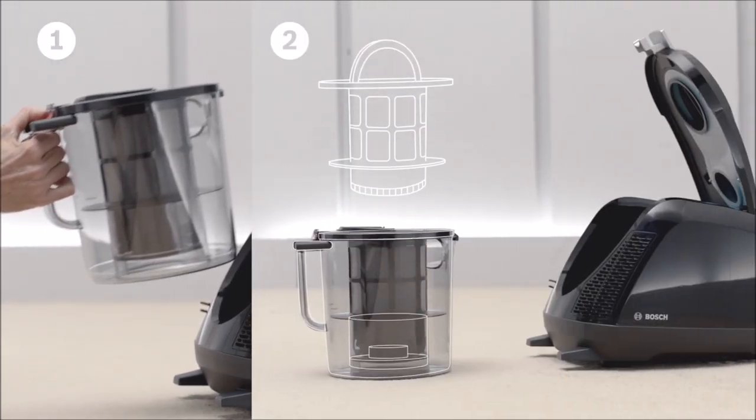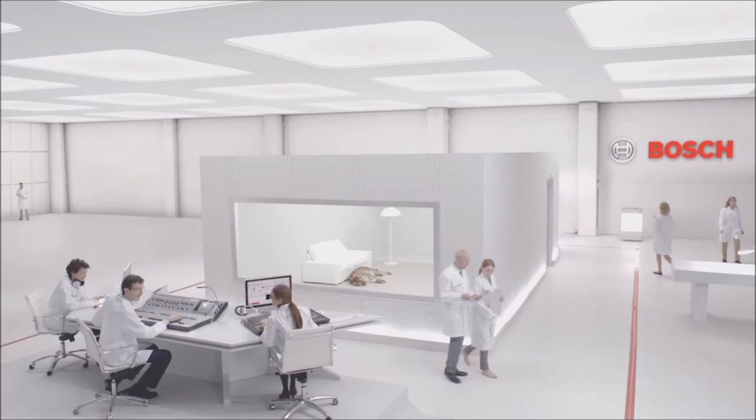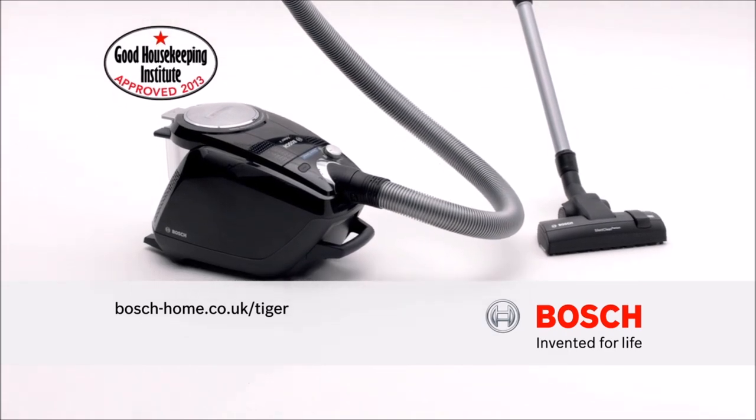And it can be emptied and replaced in just 3 easy steps: remove, open, and empty. The new PowerSilence vacuum cleaner from Bosch. Bosch — invented for life.